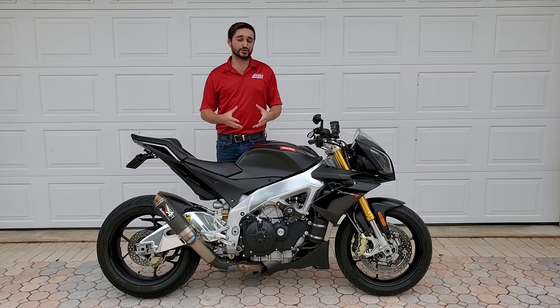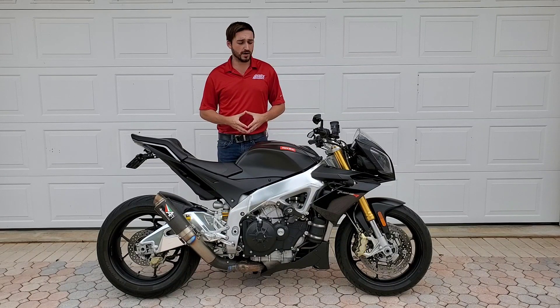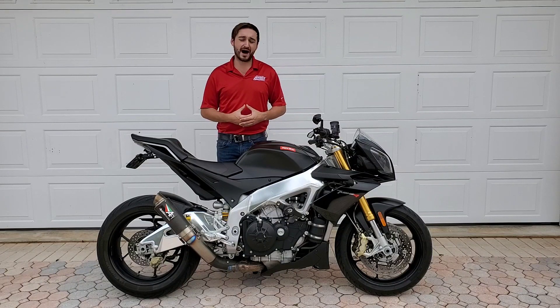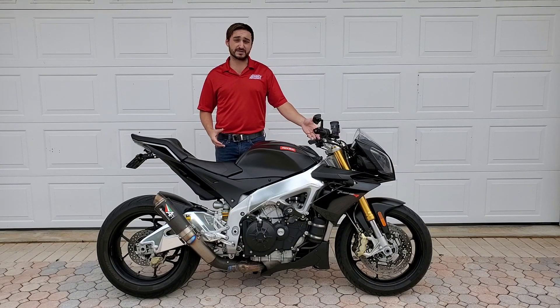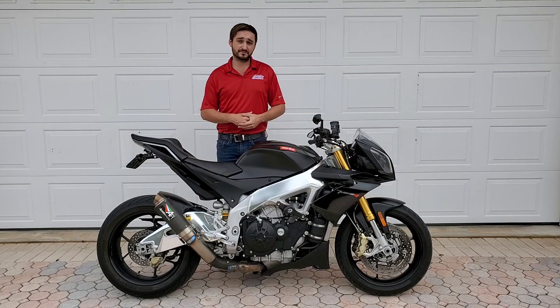The Tuono is a Street Fighter version of Aprilia's flagship race bike, the RSV4, which also comes in an RR or RF factory configuration. Typically, when a manufacturer releases a naked bike or Street Fighter version of one of their flagship Supersports, it's watered down and doesn't have quite the same power or feel that its bigger brother has. This is not the case with the Aprilia. Really, they take an RSV4, they put some handlebars on it, they shorten up the front fairing, and there you go.